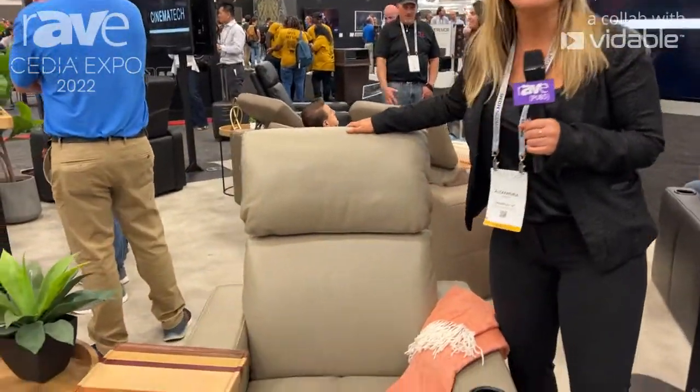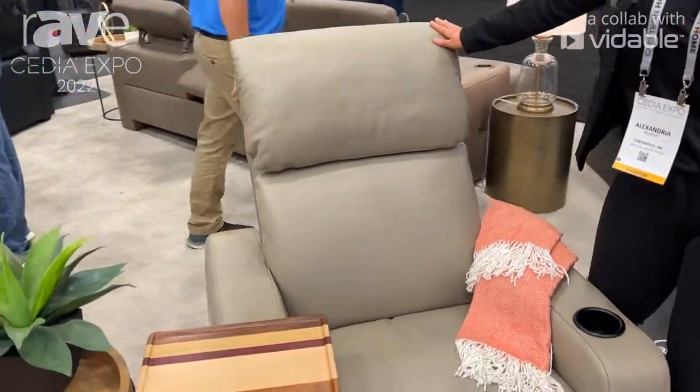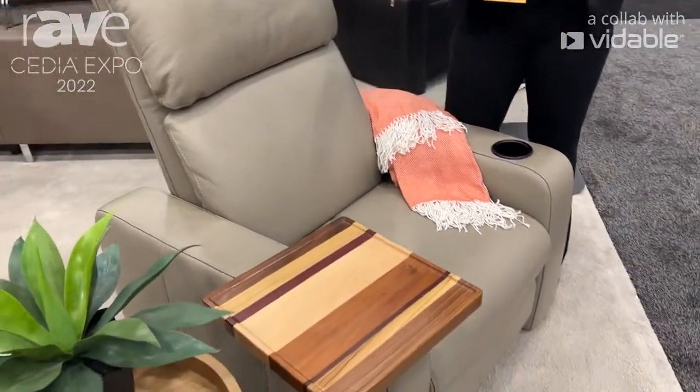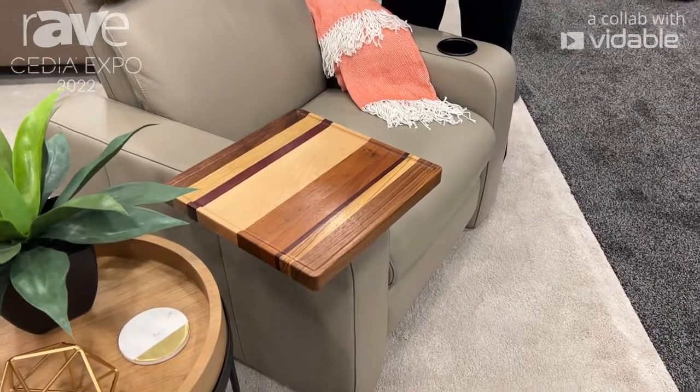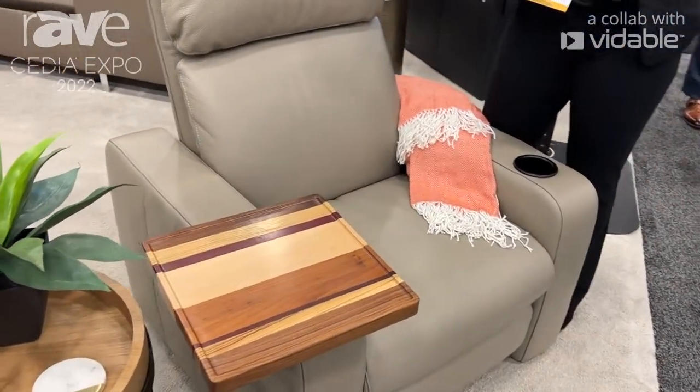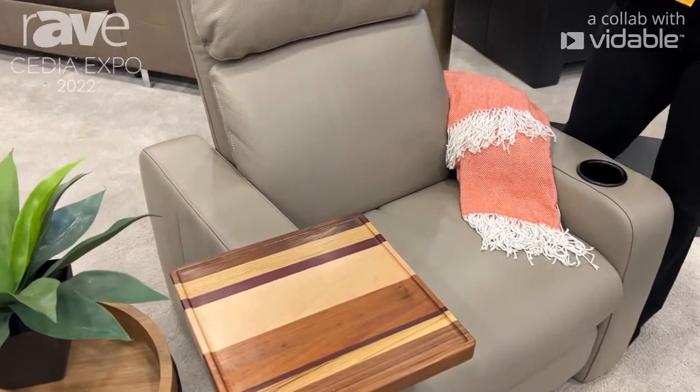This is our Valentino seat. It has a dual mechanism, so it has a motorized headrest and a motorized footrest. This is probably our most popular seat. We've been building it for about 20 years in Germany and people absolutely love it.